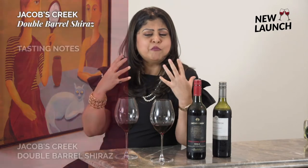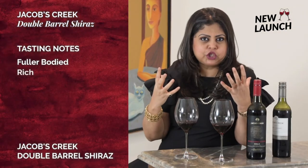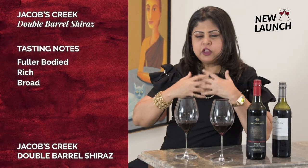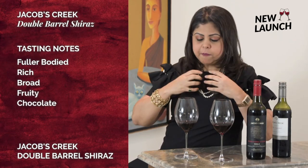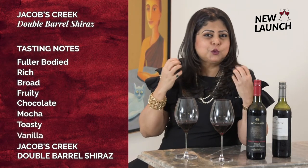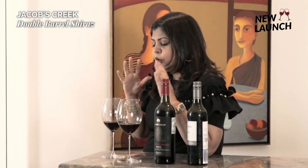This is a fuller-bodied wine, much richer, much more generous on the palate — it kind of sits really broadly and gives you generous fruit, chocolate, mocha, toasty vanilla sweetness, and sweet spice. All of these complex flavors come through. In terms of the tannins, both wines are soft.